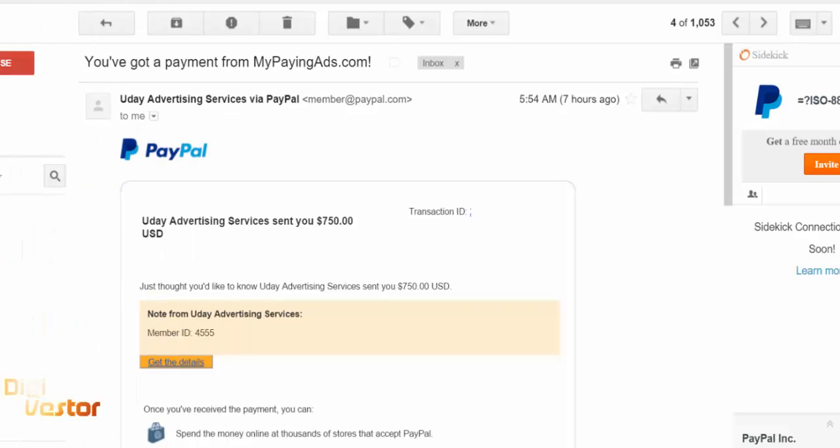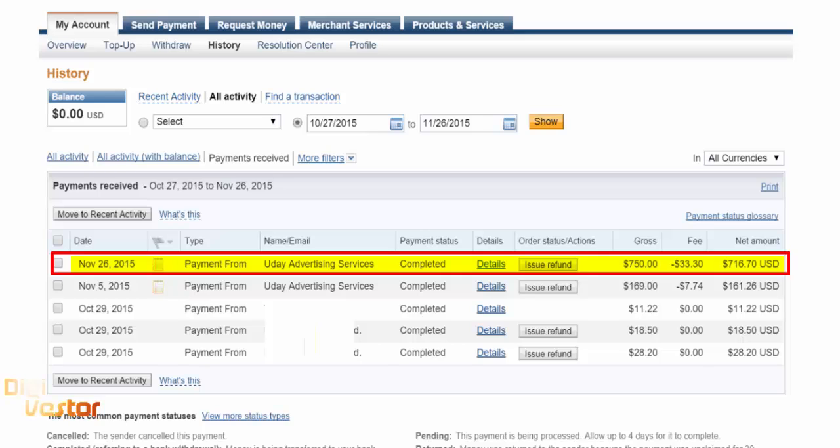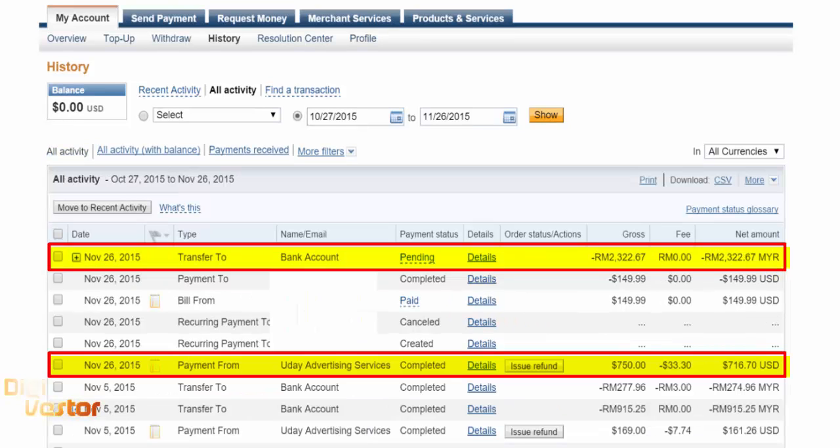An email notification saying $750 has hit my PayPal account. Excellent! Just 13 hours. As you can see, this is my PayPal and there's the money reflecting in the account, and I've already requested a withdrawal to our local bank account as well.